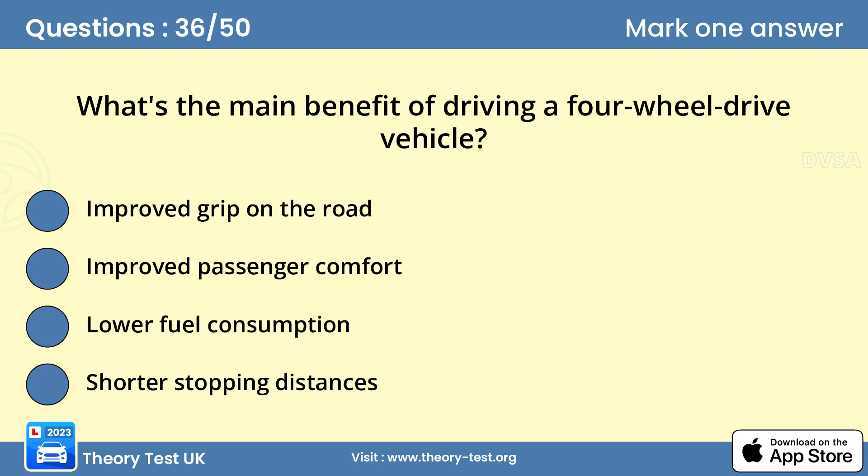Question 36: What's the main benefit of driving a four-wheel drive vehicle? A — improved grip on the road. By driving all four wheels, the vehicle has maximum grip on the road. This grip is especially helpful when travelling on slippery or uneven surfaces. However, having four-wheel drive doesn't replace the skills you need to drive safely.